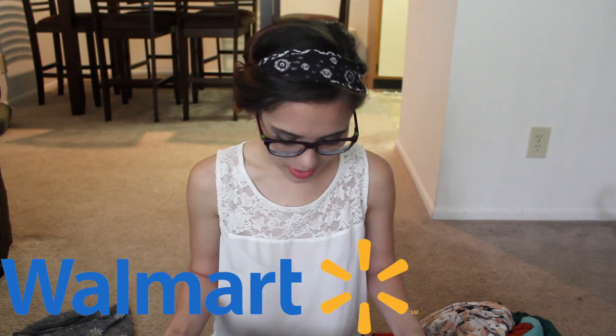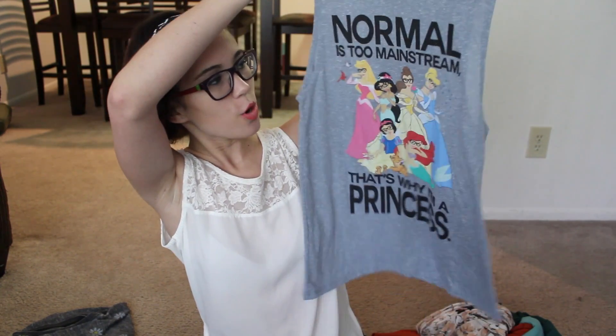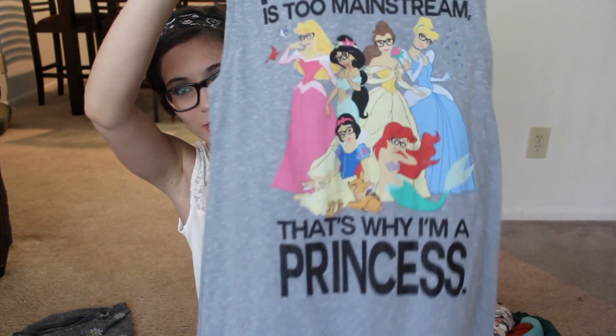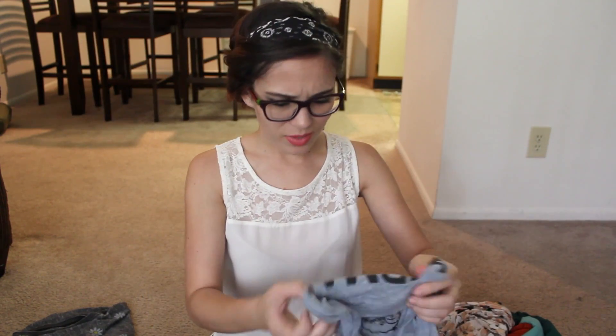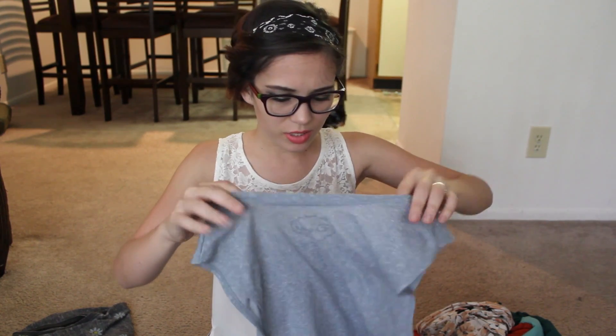I usually buy my clothes at Plato's Closet, Forever 21, things like that — and sometimes Target, I love Target so much. But sometimes I go to Walmart and I'll see something cute because they have cute printed things. And I totally went crazy at Walmart because I got this shirt. Remember last week's video where you guys found out I'm obsessed with princesses? So I got this shirt and I love it so much. It says, 'Normal is too mainstream, that's why I'm a princess.' All the Disney princesses have these cute little hipster glasses. I love this shirt so much. It's kind of very loose on me, but it only had a large left, and I didn't care because I really needed this shirt. I think it was like seven-ish dollars — not that bad.